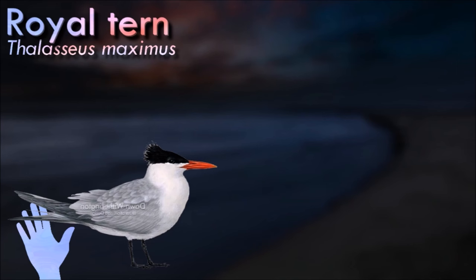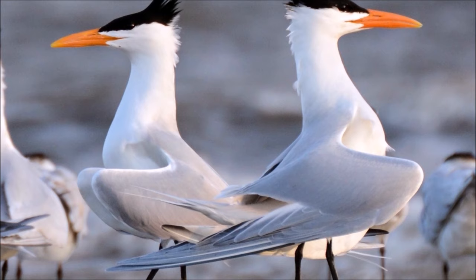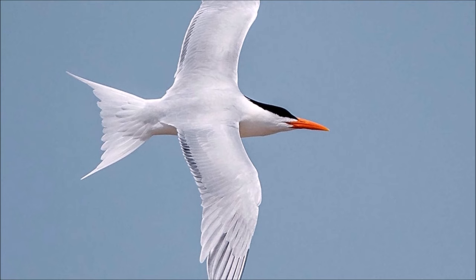The royal tern has few predators when it is mature, but before the chicks hatch or while they are chicks the tern is threatened by humans, other animals, and the tides. Humans threaten terns by fishing and by disrupting the tern nesting sites. Fishing nets can catch a tern while it is diving, making it unable to feed, or it may cause it to drown if caught underwater. Animals such as foxes, raccoons, and large gulls prey on tern chicks and tern eggs.